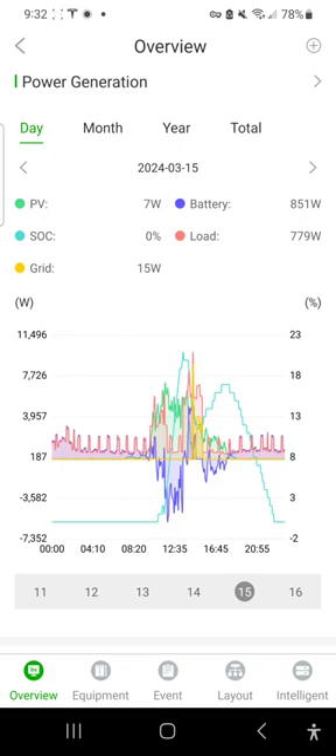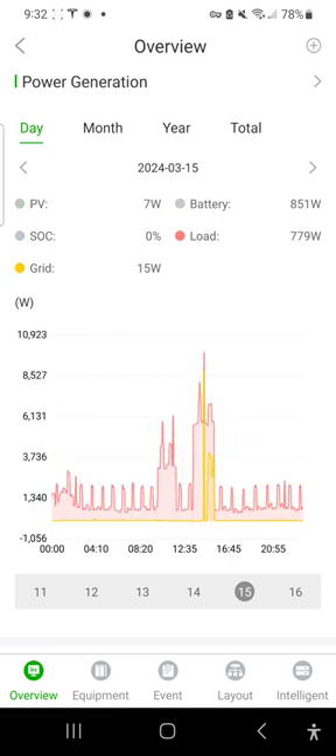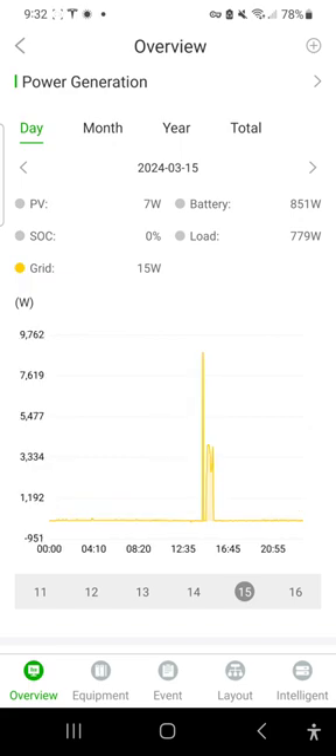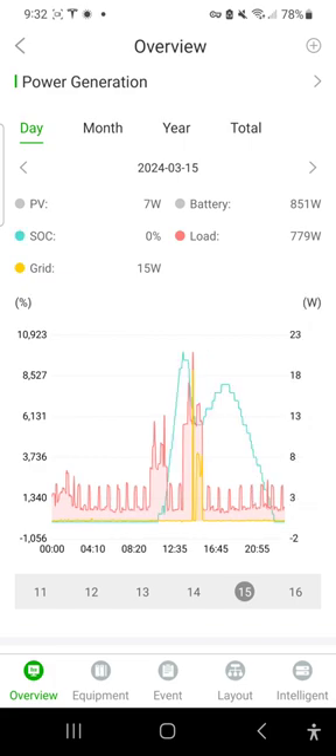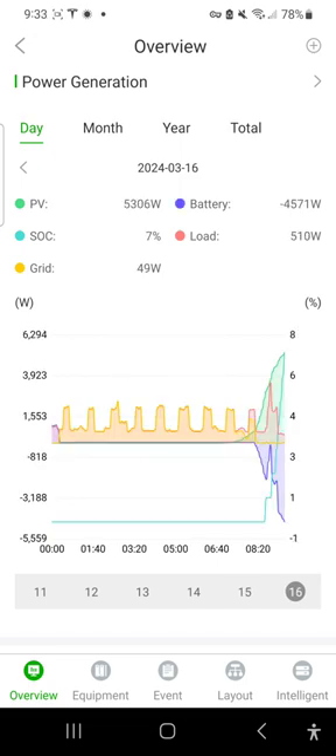It's not clear why the grid popped — there was a load spike but it shouldn't have caused that because it was well below what we were able to produce with the battery and the solar at that time. But today we're looking good because we've got a lot of solar and our usage is fairly average.